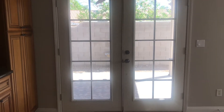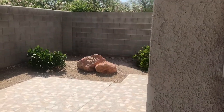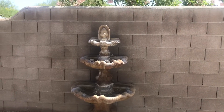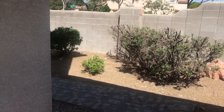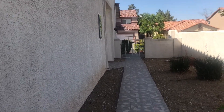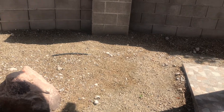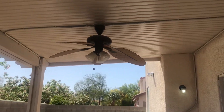Alright, so this door will take us to the patio. Here we go. This is the back and the patio. This is the entrance, actually, so you can enter from here. It's desert landscaping, as you can see.